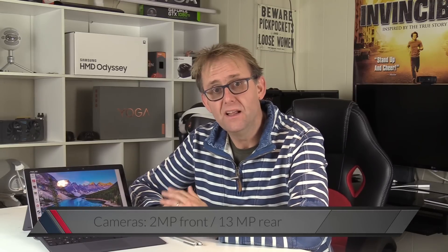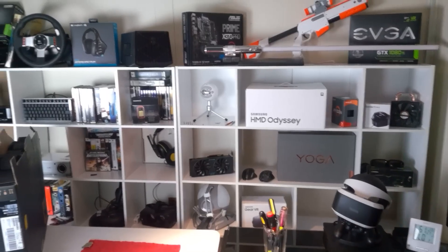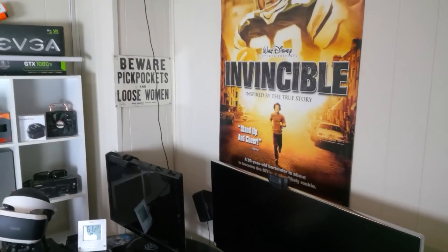The front camera is 2MP versus the 5MP on the Surface Pro, and the rear is 13MP. The rear camera is okay for shooting photos in decent light, but I wouldn't recommend it for any fast-paced video recording — even panning side to side makes quite a blurry image.